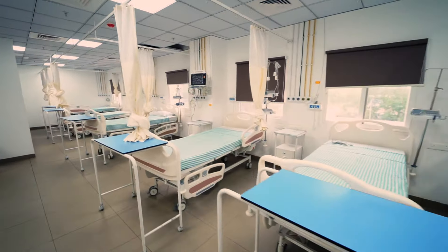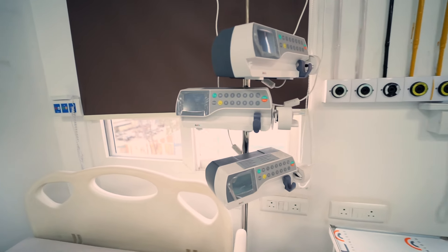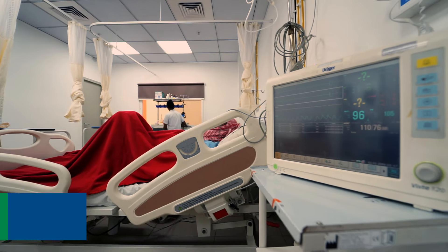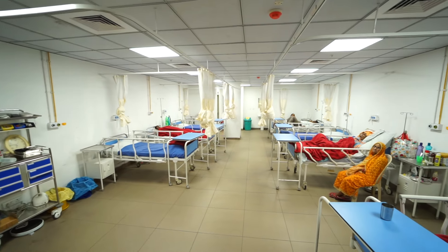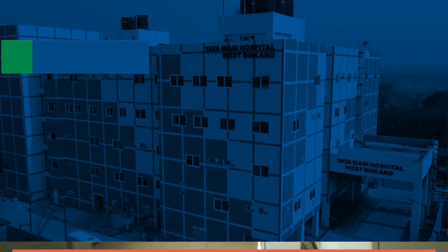The new facility is bigger and better. The hospital is equipped with specialized high-dependency units and critical care units, including an ICU and NICU. To ensure that every patient is well taken care of, Tata Main Hospital West Bokaro has a separate nursery.